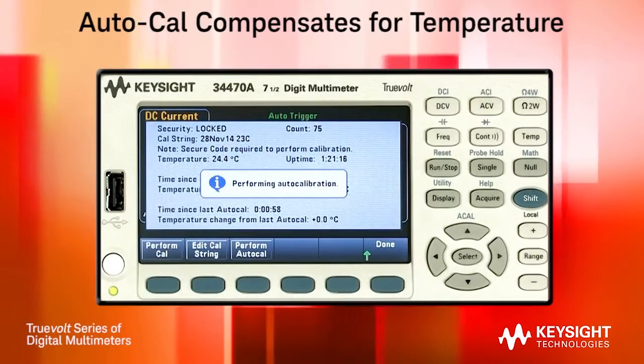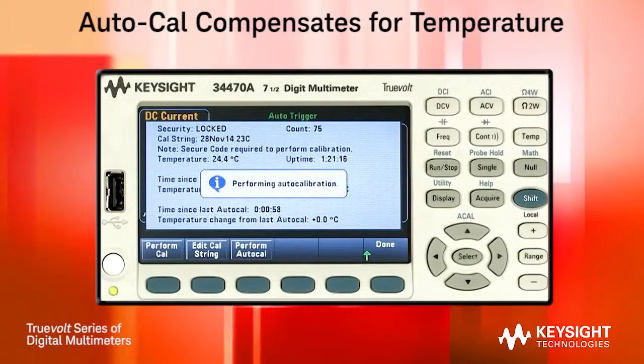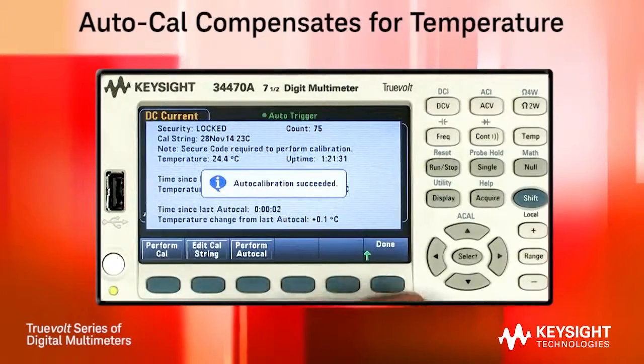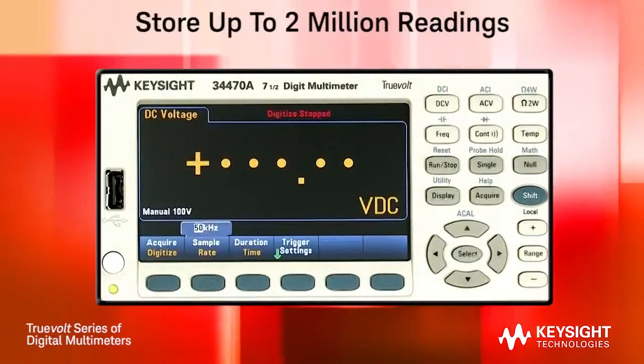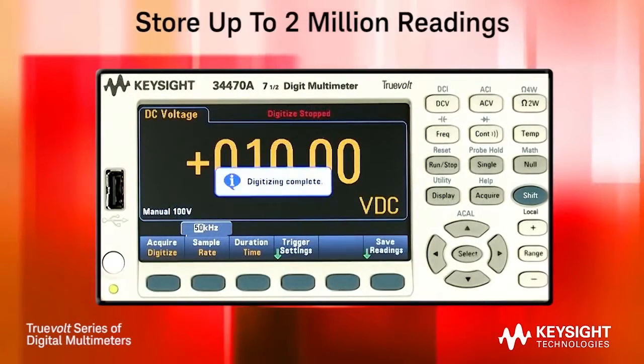Both of these Truevolt DMMs incorporate an auto-calibration feature usually found in much more expensive DMMs. Auto-calibration compensates for any temperature drift you may experience throughout your workday or in your test system. You can store up to 2 million readings in the DMM for later analysis using software such as Excel or MATLAB.